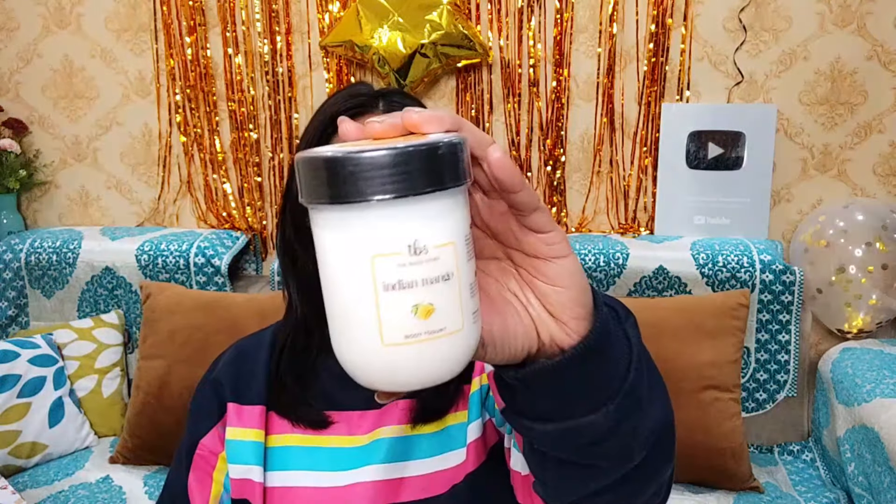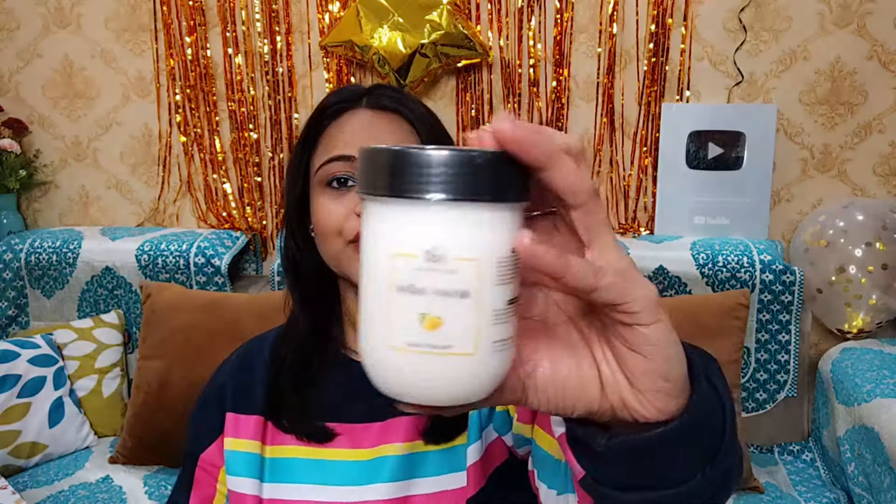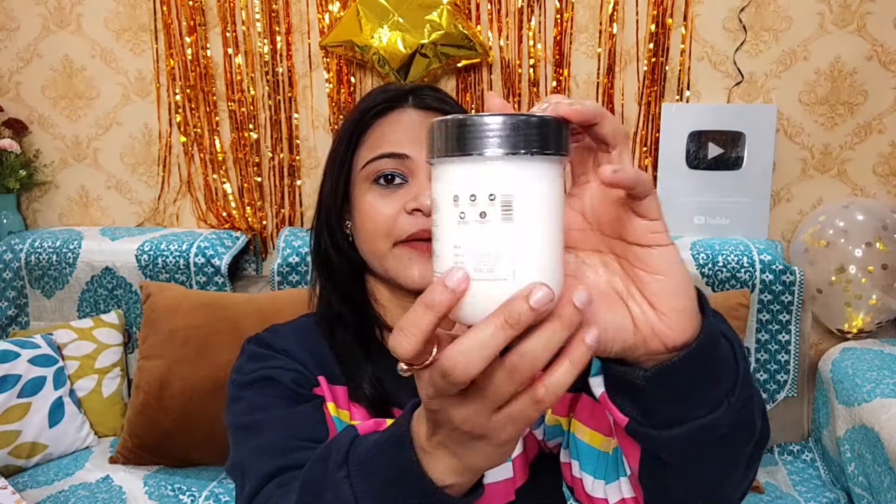If you like this video, please hit like. Let's start the video. Here I have this body yogurt from the brand The Bath Store, as you can see, and this variant is the Indian Mango variant. If you put it on your body skin, your skin is very well nourished and moisturized. Let me show you the overall packaging — it comes in this beautiful tub. This is the mango variant, so it has a mango flavor.